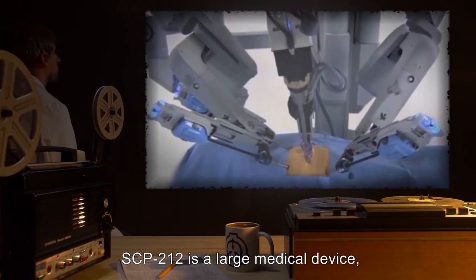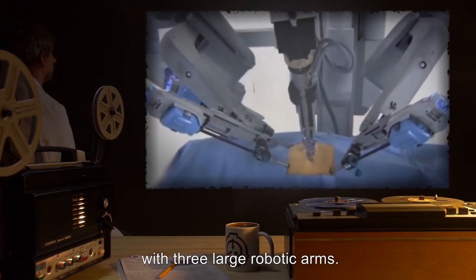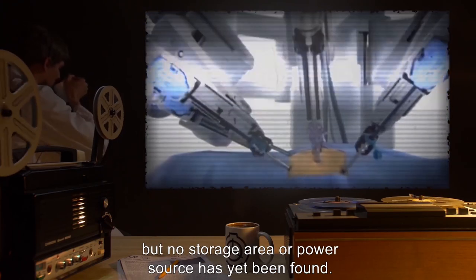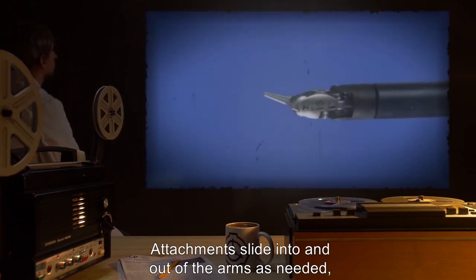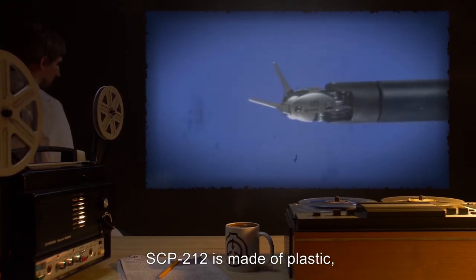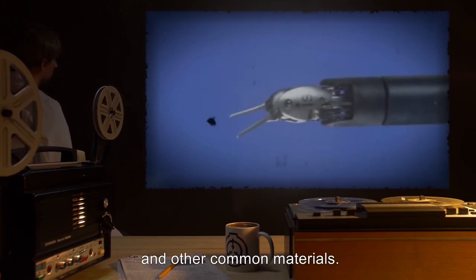SCP-212 is a large medical device with three large robotic arms. The arms have an extremely diverse array of attachments, but no storage area or power source has yet been found. Attachments slide into and out of the arms as needed, with over 500 different attachments documented. SCP-212 is made of plastic, steel, and other common materials.